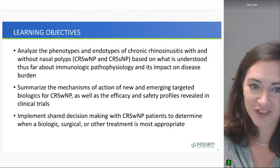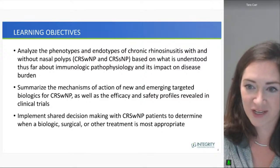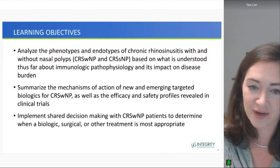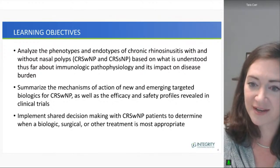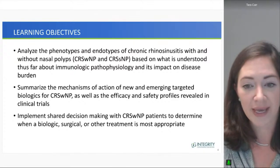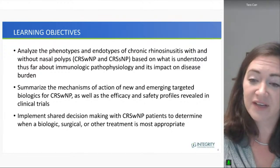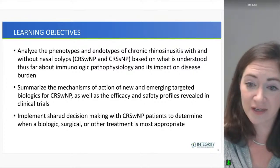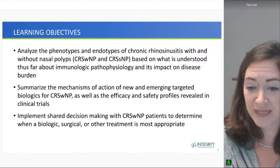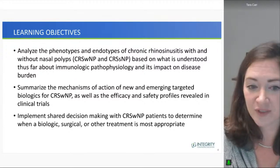We have three learning objectives for this evening. The first is to analyze the phenotypes and endotypes of chronic rhinosinusitis with and without nasal polyps based on immunologic pathophysiology and its impact on disease burden. We'll summarize the mechanisms of action of new and emerging targeted biologics for CRS with nasal polyps, as well as their efficacy and safety profiles revealed in clinical trials. Finally, we'll implement shared decision-making with CRS with nasal polyp patients to determine when a biologic, surgical, or other treatment is most appropriate.